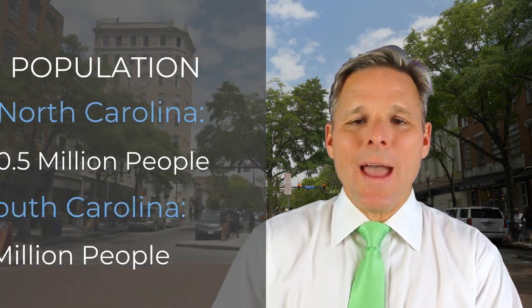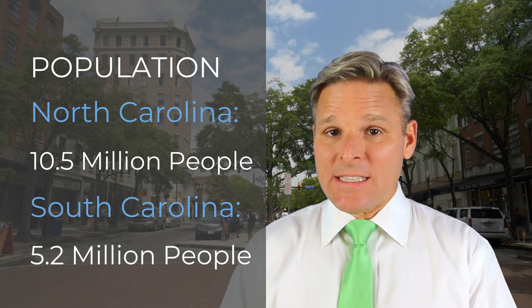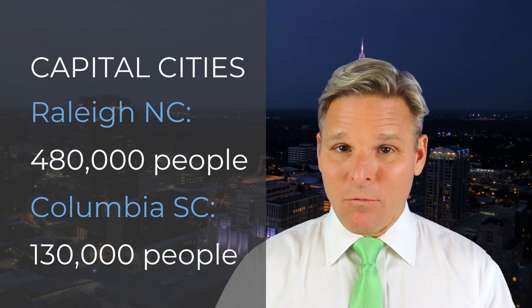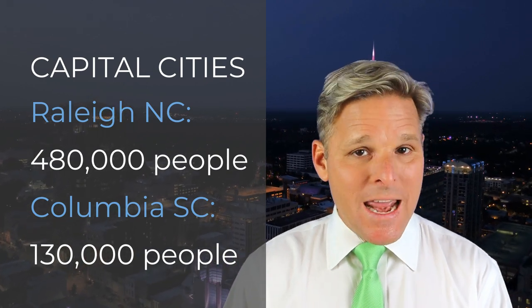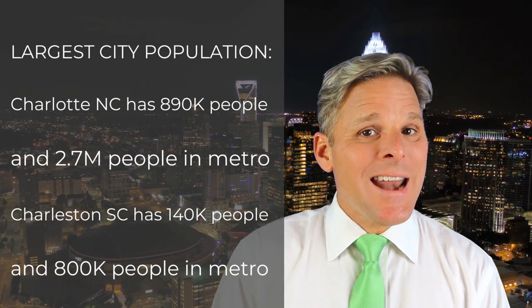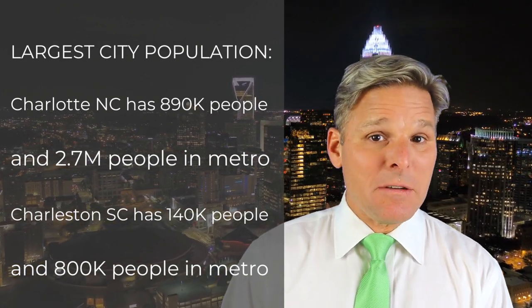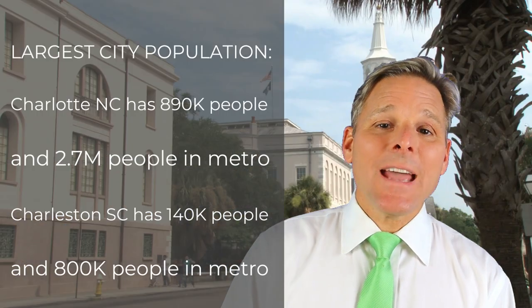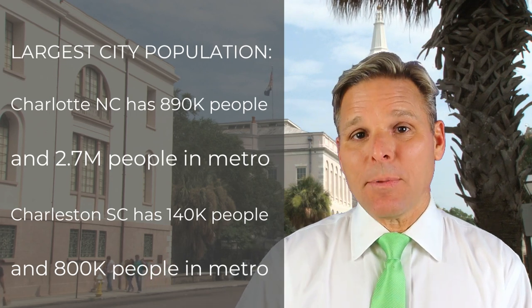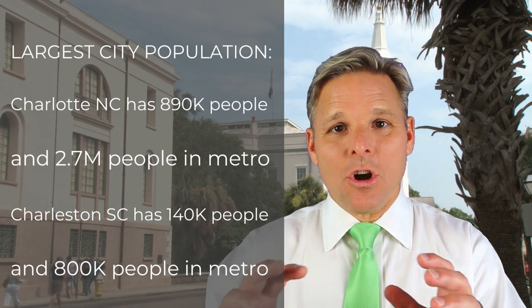First, let's talk about the populations of both states. In North Carolina, you have 10.5 million people, whereas in South Carolina there are 5.2 million. Comparing capital cities, you have Raleigh in North Carolina with about 480,000 people, and Columbia in South Carolina with about 130,000 people. The largest cities are Charlotte with 890,000 people and 2.7 million in the metro area, and Charleston — the oldest city in South Carolina — with 140,000 people and around 800,000 in the metro area.